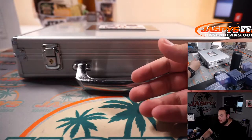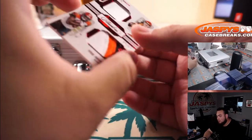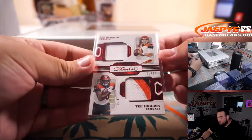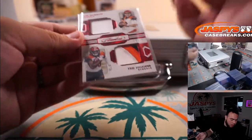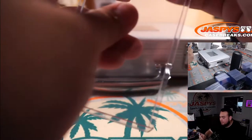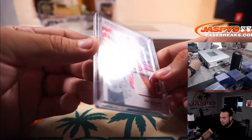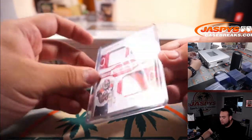The last one before the encased cards is a dual patch — T. Higgins and Joe Burrow, 5 out of 15. Robert Flores was spot 5. Three-color patch with Higgins, just a single-color patch with Burrow.